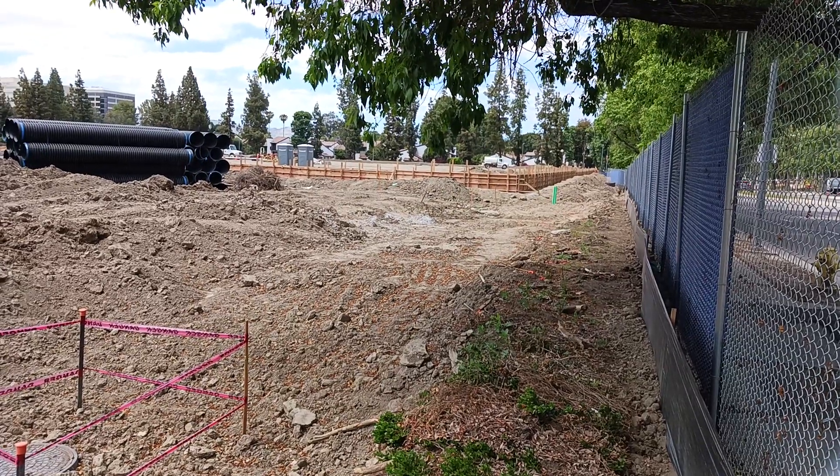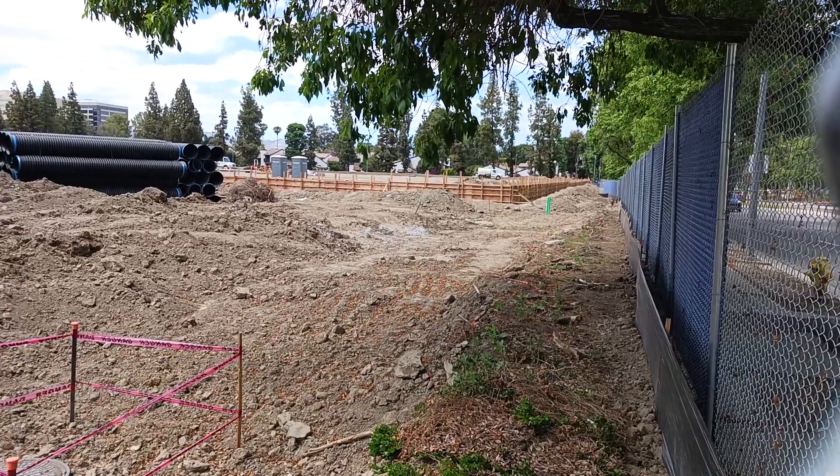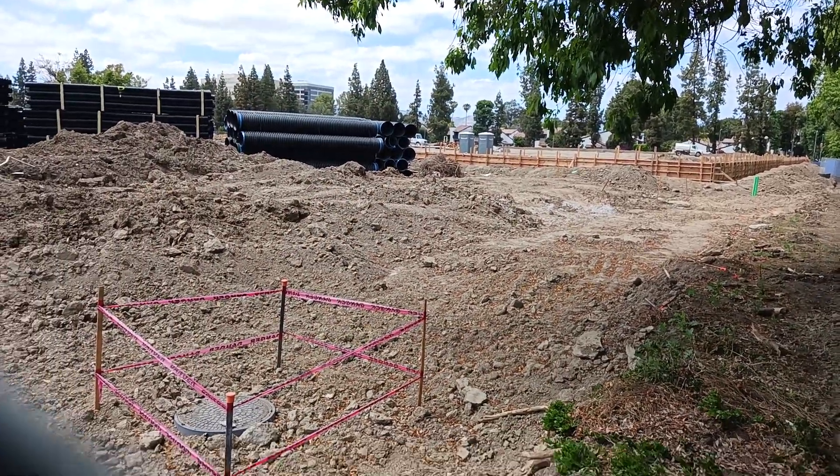The old coot here coming back at you with another exciting video. The LA Rams future training and practice facility — a lot of progress being made.